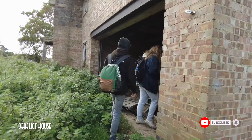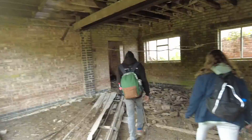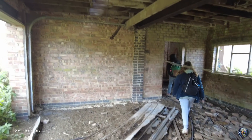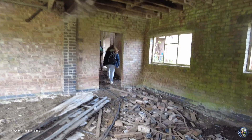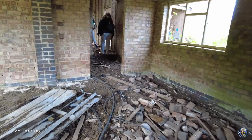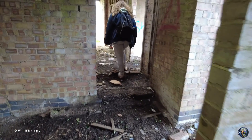Alright guys, another one today — we're at another derelict house, and I'm also with Past Explorer and one of his mates called Jade. We're going to go into here first; I'll show you where we are. There are loads of sheep. Like I say guys, it's a derelict house that's just been found by Past Explorer.